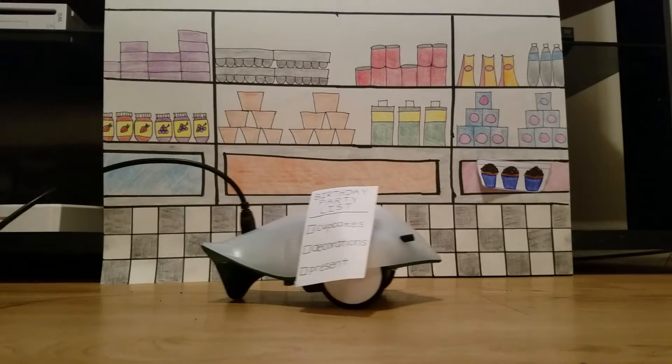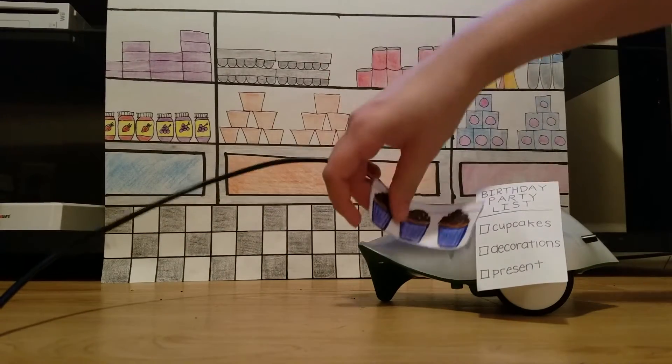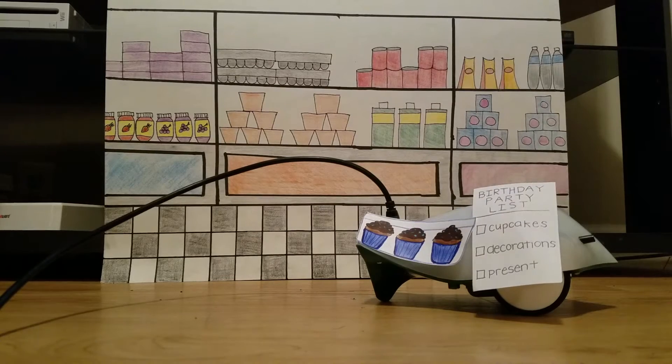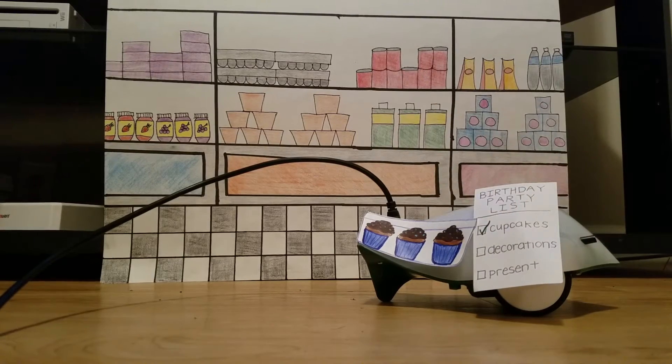Once he got to the store, the Finch went over to the bakery section and picked out a box of chocolate cupcakes with blue sprinkles — Harry's favorite flavor and color. He checked cupcakes off of the list, then moved on to get the next item: decorations.